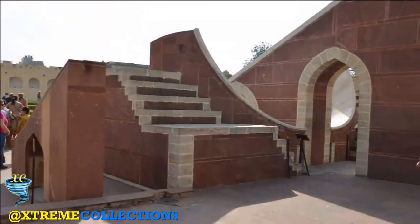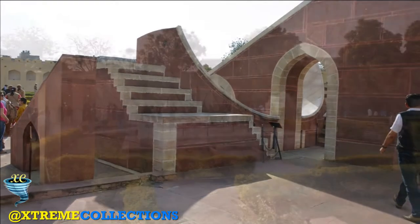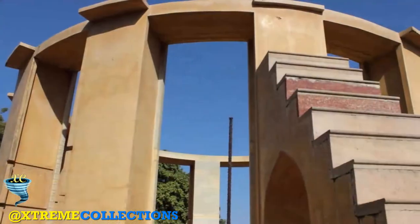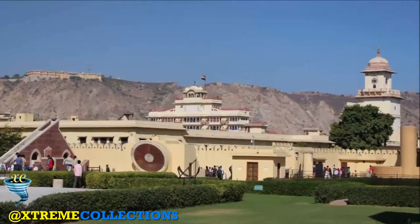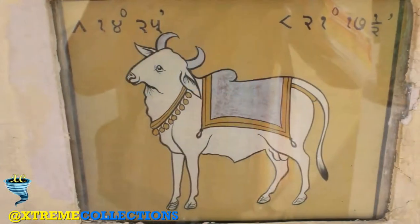It contributed to the completion of the astronomical tables of Zij. It is a late and ultimate monumental culmination of this tradition. Through the impetus of its creator, Prince Jai Singh II, the observatory was a meeting point for different scientific cultures and gave rise to widespread social practices linked to cosmology.